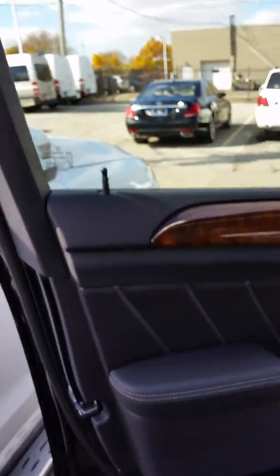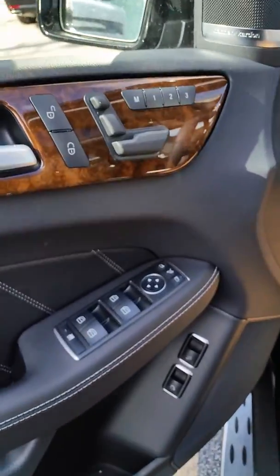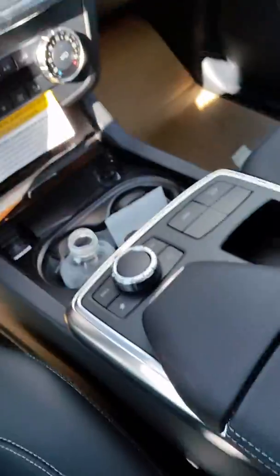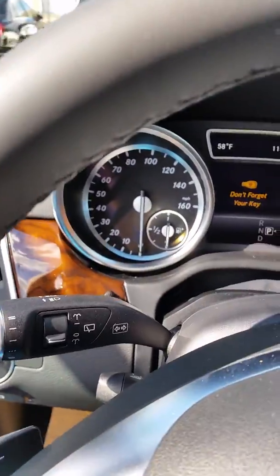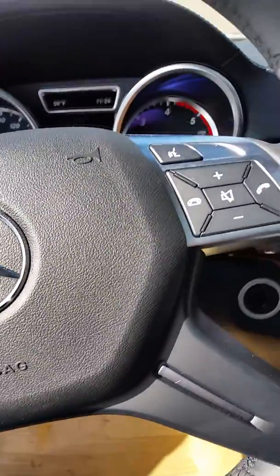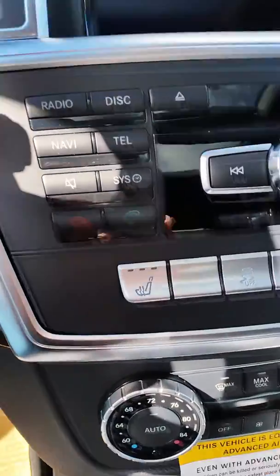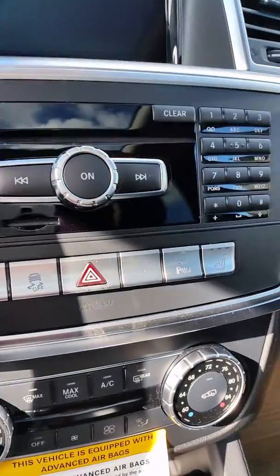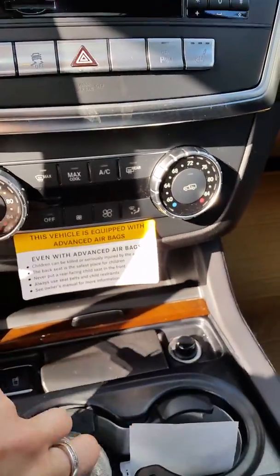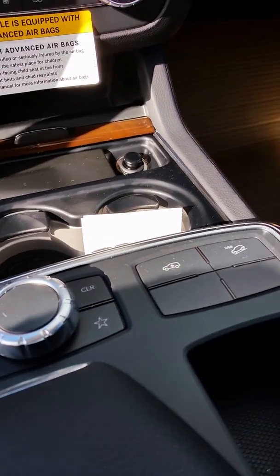This is the driver's side door. Now we are inside of the vehicle. This one here has the GPS. It's also got the heated seat functions. That is your navigation.